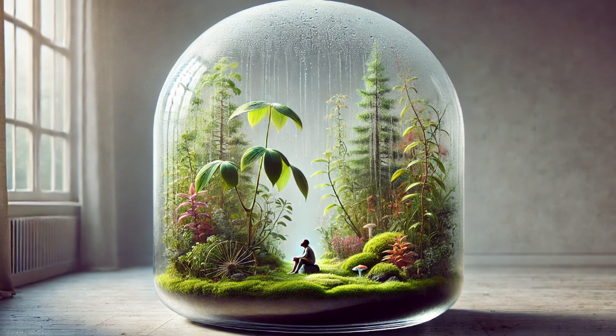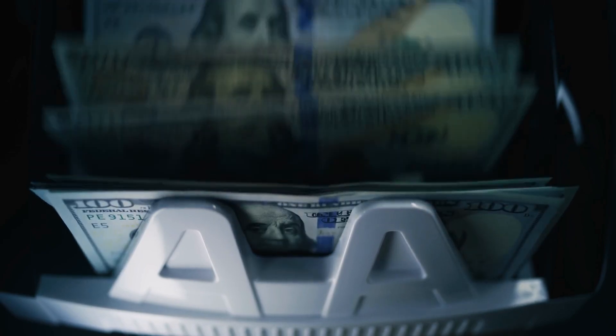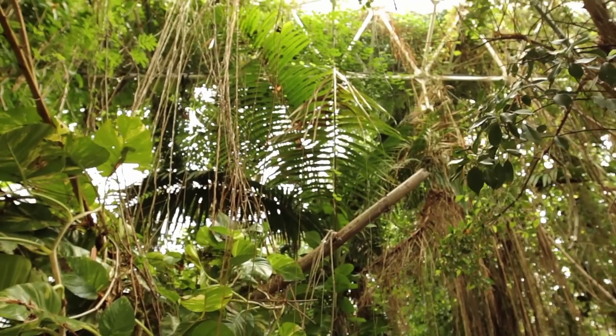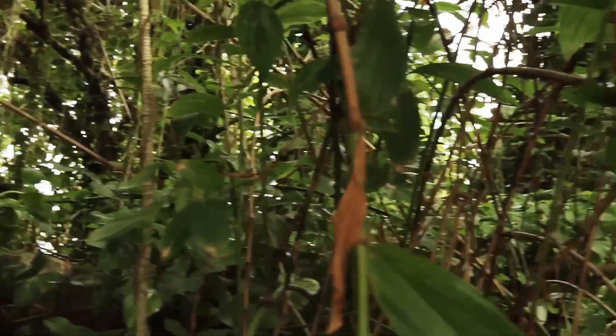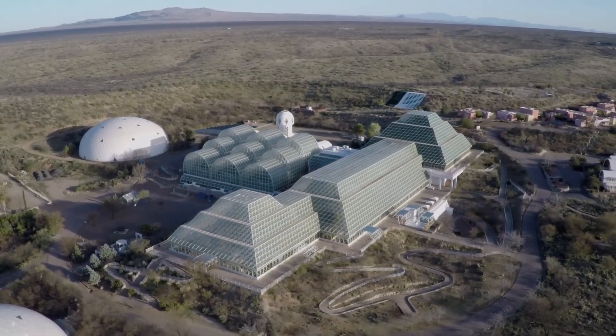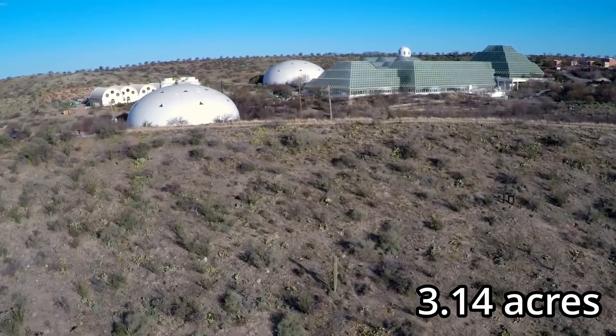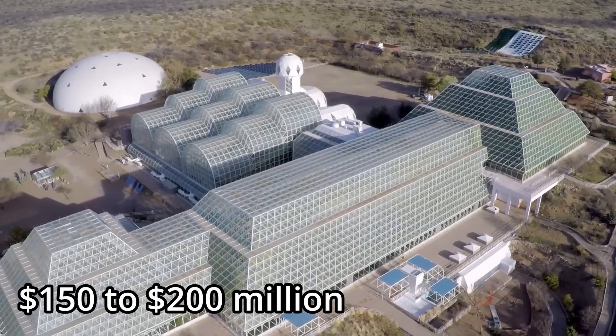Now, a random thought arose: how long could a person survive inside a sealed ecosystem? Believe it or not, people have spent millions of dollars trying to answer this very question. On September 26, 1991, eight volunteers moved into Biosphere 2, a research facility that mimicked a sealed ecosystem separate from Earth's, located in southern Arizona. It was built between 1987 and 1991, covering 3.14 acres at a cost of $150 to $200 million.